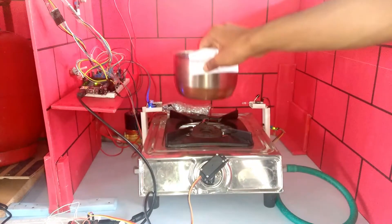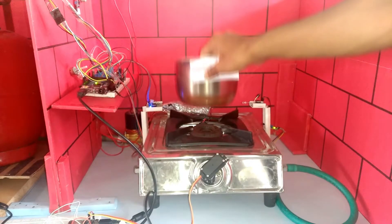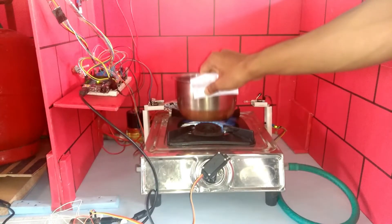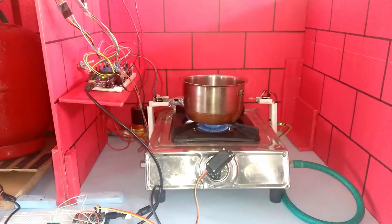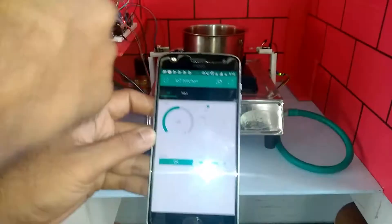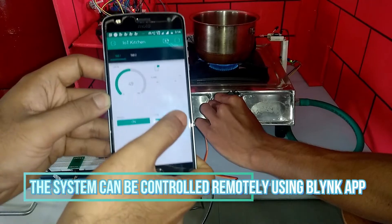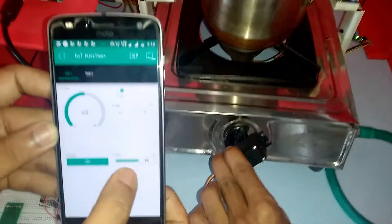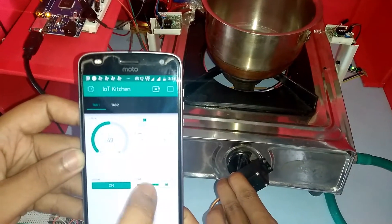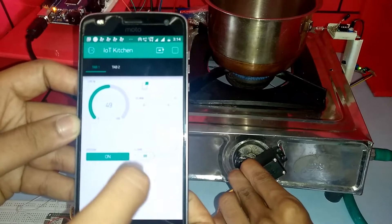Whenever a utensil is placed on the burner of the stove, the fire lights up automatically. The volume of the flame can also be controlled remotely through it.